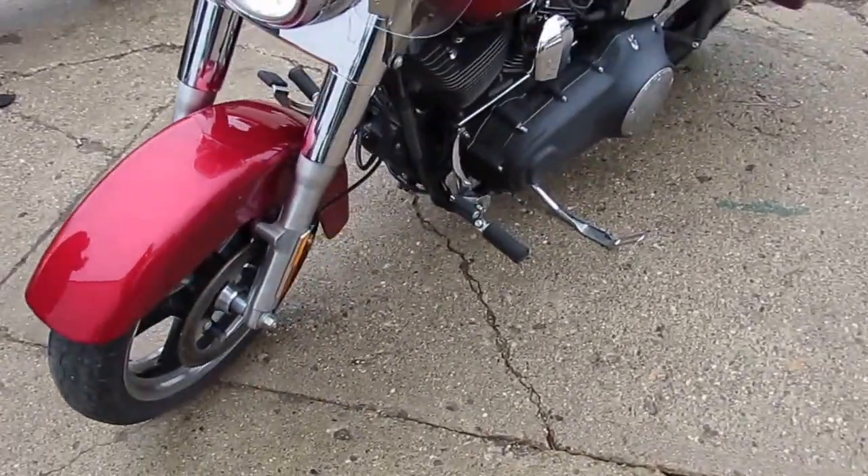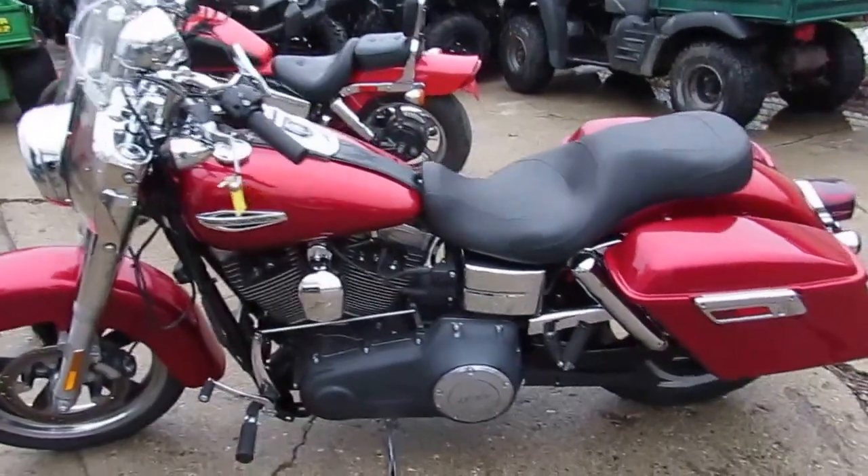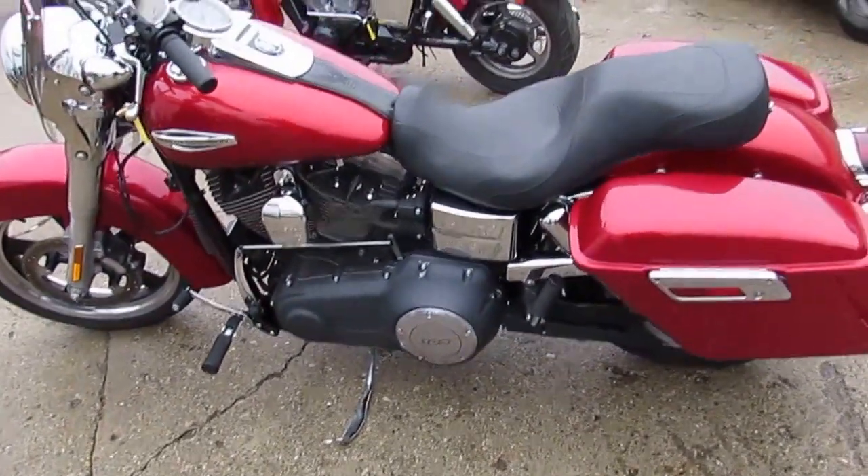Great bike for only $99.99 guys — don't miss out on this one. It's ApprovalPowerSports.com. Guaranteed financing for everyone. Call today and you can ride today.